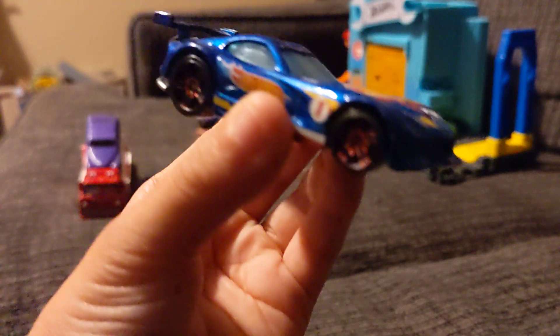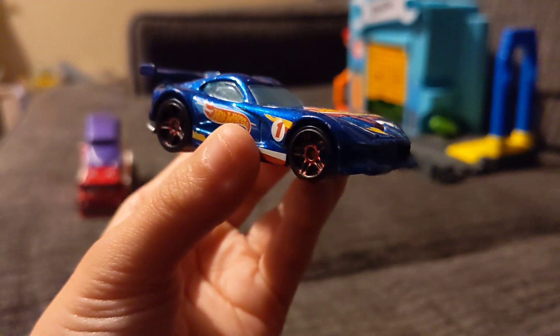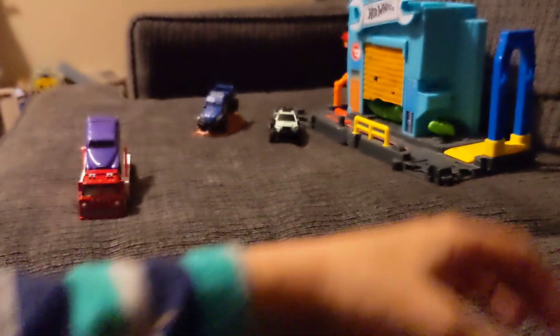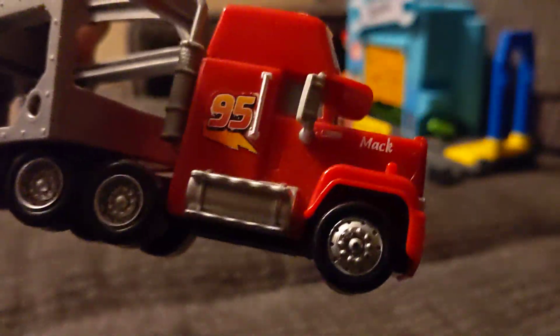So this is my car here. It's a Dodge Viper. My truck here, his name is Mac.